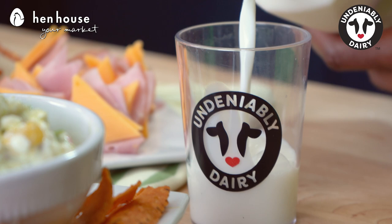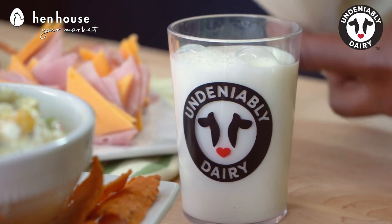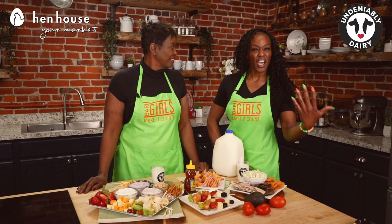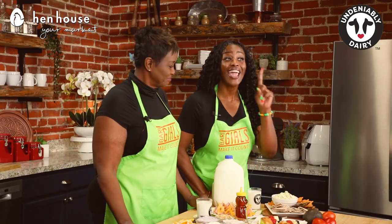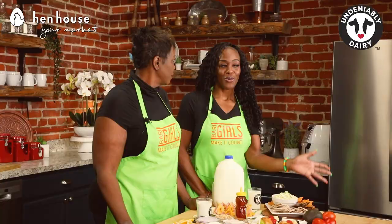The amount of tryptophan in dairy milk depends on the type of milk. Both whole and two percent or reduced fat milk contain over 100 milligrams per cup, but skim and non-fat milk has about 118 milligrams per cup. So having that glass of milk at bedtime really does help you fall asleep.